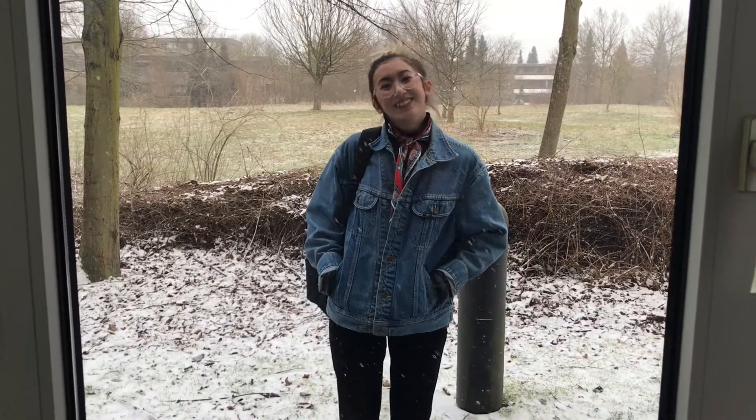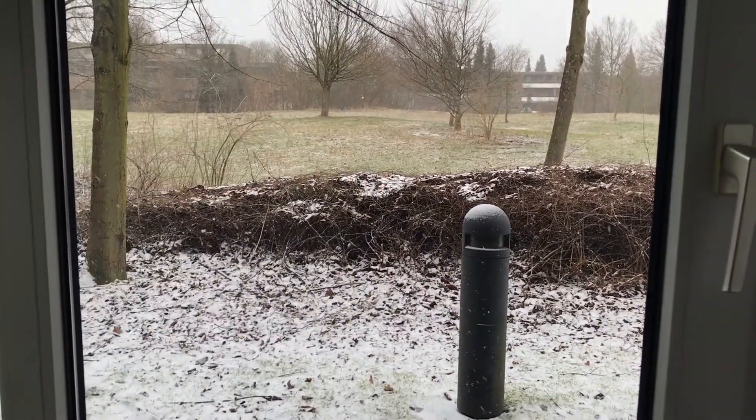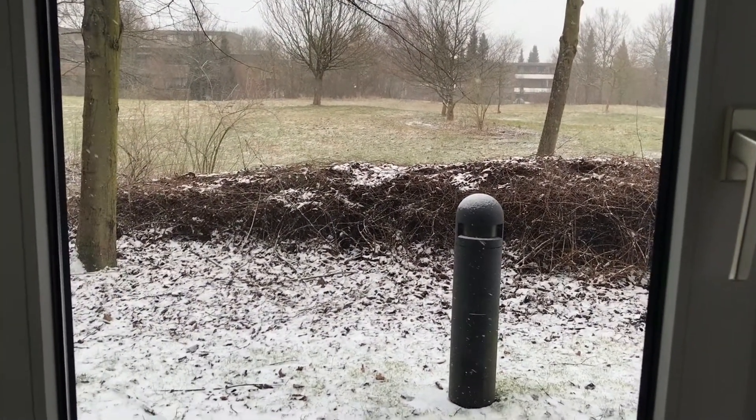I hope you guys enjoyed this little video on my morning routine. Just so you know, this is not where it ends — in fact, that's just the morning routine that I want you to think I have. This is the real morning.